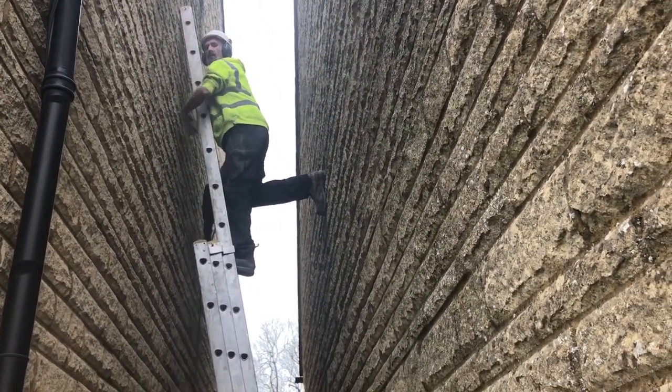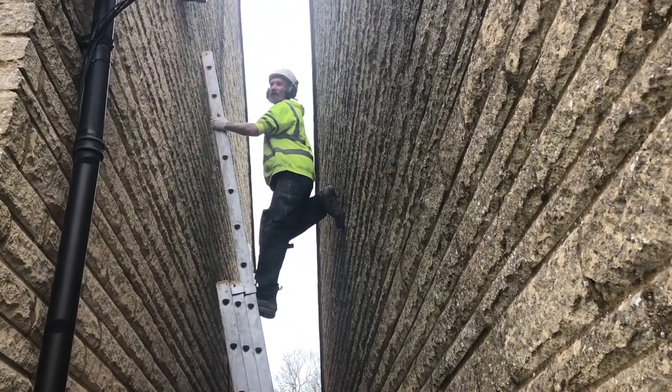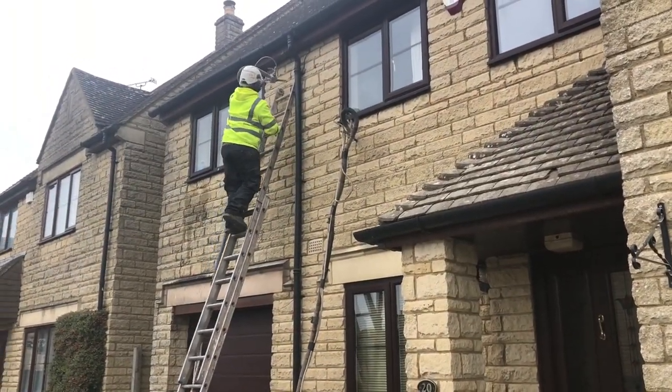You couldn't adjust my TV aerial while you're up there, could you? I'd have to start charging for it. I've got to move it slightly to the right. He's cleaning the windows as he goes.